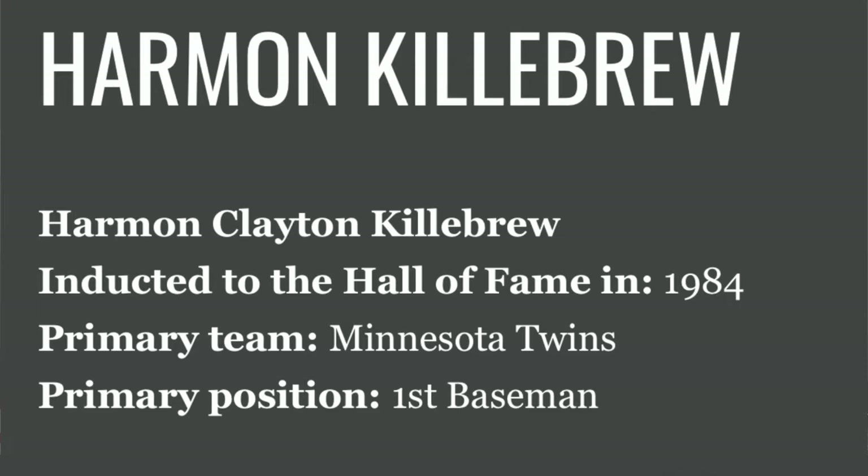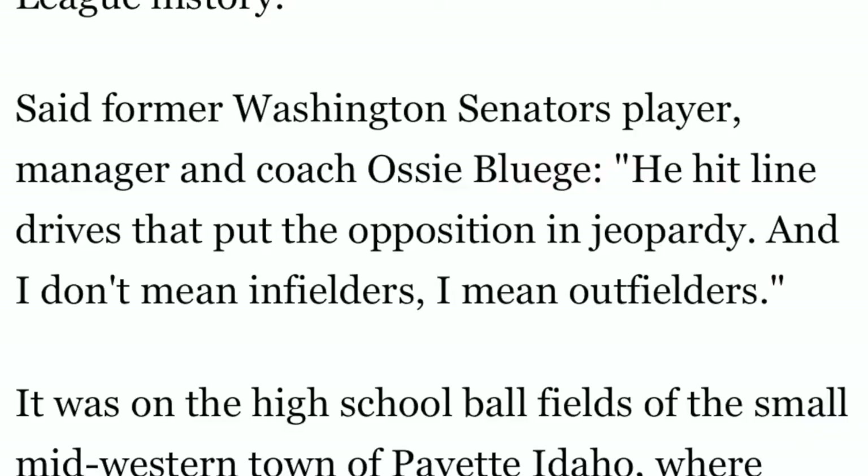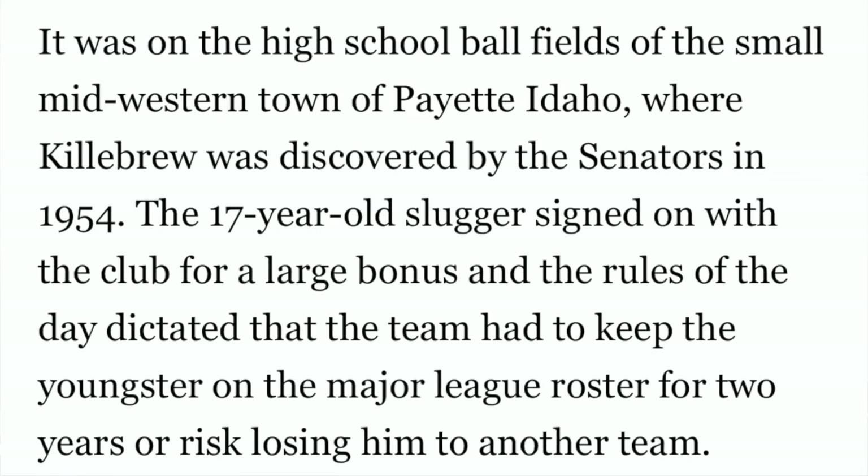His primary position was first baseman, although he played outfield as well. Harmon Killebrew was one of the most feared sluggers of the 1960s, and when he retired in 1975, he had accumulated more home runs than any right-handed batter in American League history. Said former Washington Senators player, manager, and coach Ozzie Bluege: he hit line drives that put the opposition in jeopardy — and I don't mean infielders, I mean outfielders.